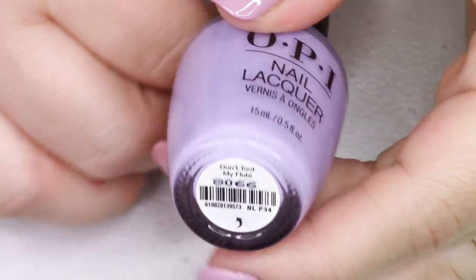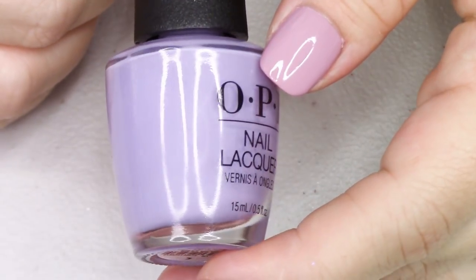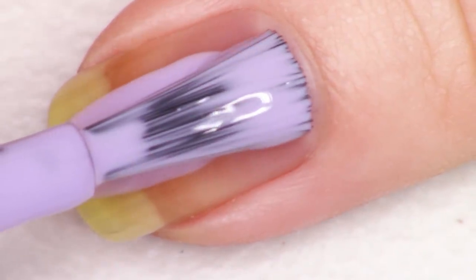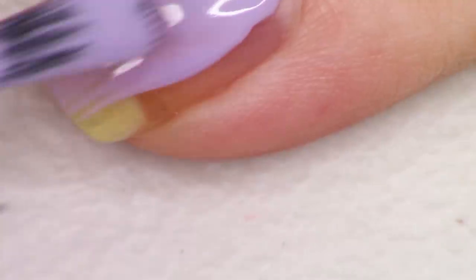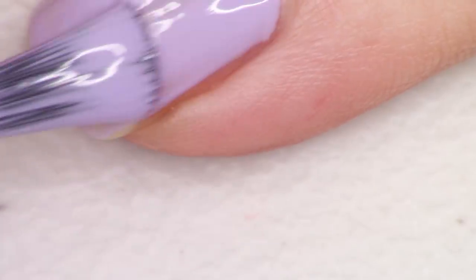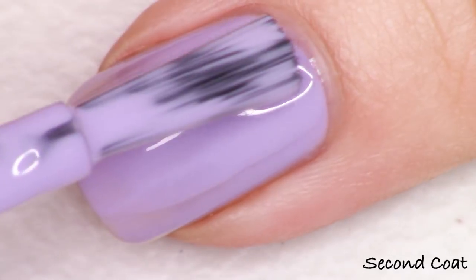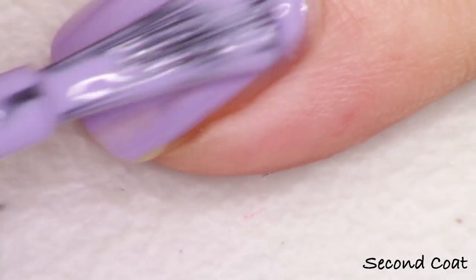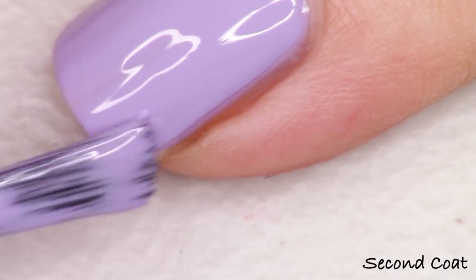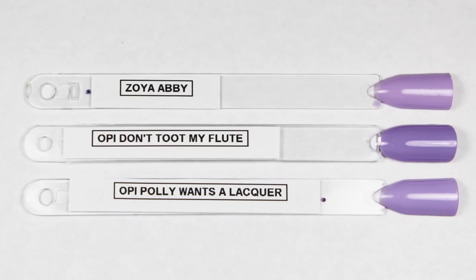Next up we have this beautiful light purple. It is a light blue leaning purple and this one's called Don't Toot My Flute. For such a light shade, it does have a lot of white in it making it very light, but it did get nicely opaque at two coats. For some of the lighter shades you could definitely go for a third coat if you're afraid of seeing a little bit of patchiness or streakiness. This OPI formula is definitely not too thick — if anything it's on the thinner side — so going for a third coat is not going to give you any trouble at all.